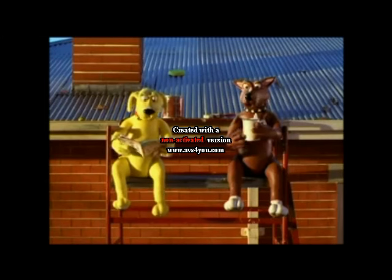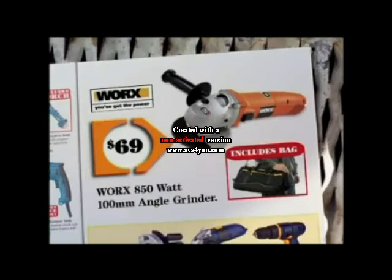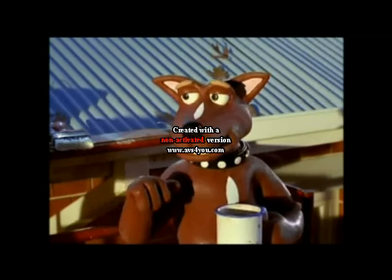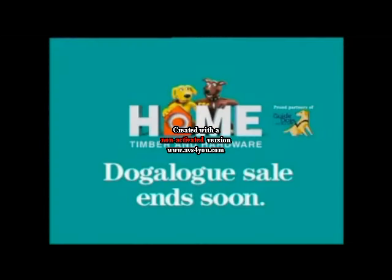At Home's Father's Day Sale, you can get a Works 100mm Angle Grinder with Bag for just $69, or a Rubbermaid 47-litre Cooler for $89.95. That is dynamite for us Daddy Dogs. Where? Home Hardware.